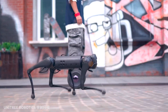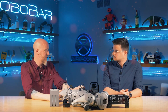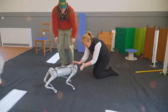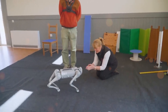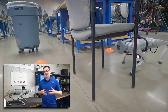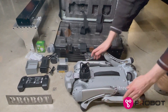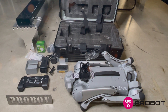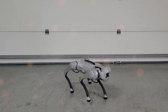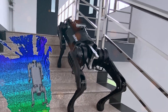The Go2 Pro can also be employed in surveillance and security operations, providing enhanced situational awareness and monitoring capabilities, particularly in challenging or hazardous environments. In medical facilities, this robotic companion can assist in patient care, transportation of medical supplies, and basic tasks, easing the burden on healthcare professionals. Moreover, its maneuverability and obstacle avoidance capabilities can be beneficial in delivering medical aid to remote or hard-to-reach areas, extending healthcare access to underserved communities.